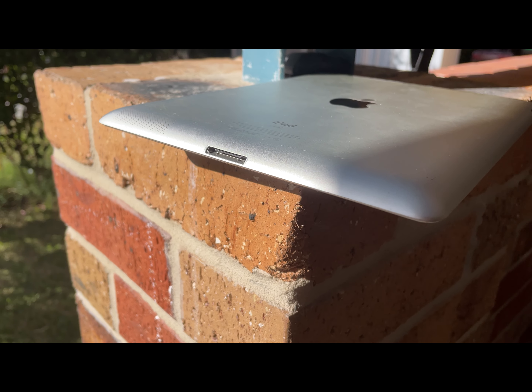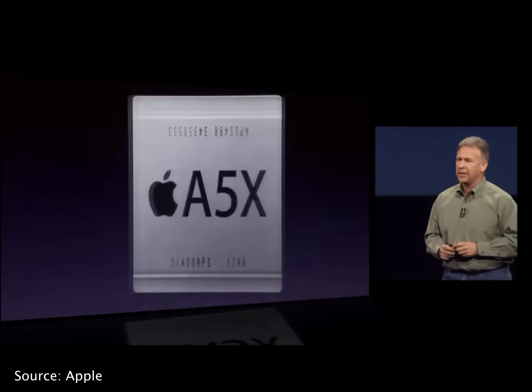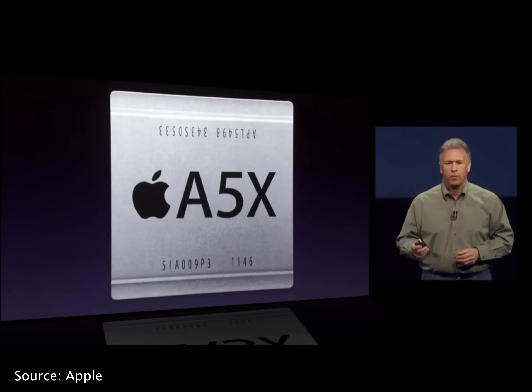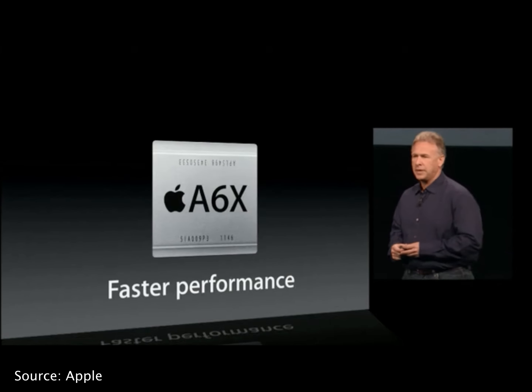Especially with all the new things it brought to the table: the stunning retina display, an improved camera system for FaceTime, an A5X chip, and double the RAM. Despite all this, the iPad 4 was marginally better, with an A6X chip as well as the new Lightning connector being two of the main improvements.